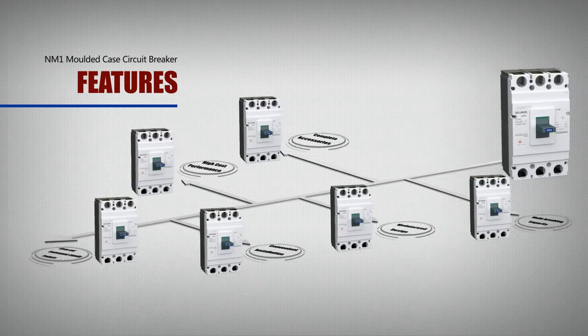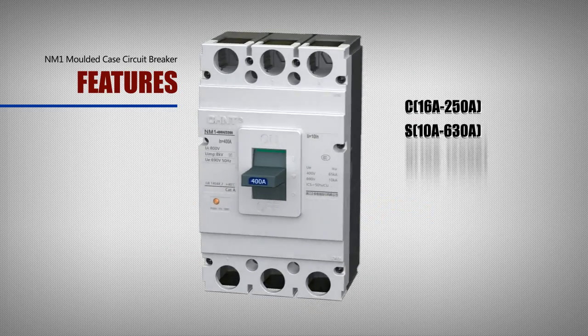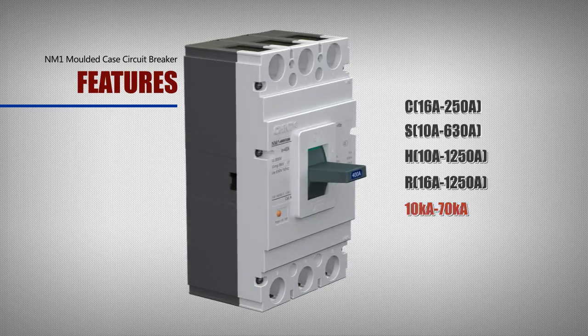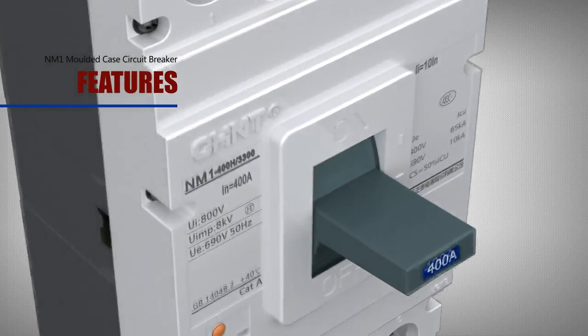Multi-braking capacity: The NM1 product has 4 kinds of braking capacity ranging from 10kA to 70kA to be suitable for all kinds of required protection, and it helps customers reduce their purchasing cost.